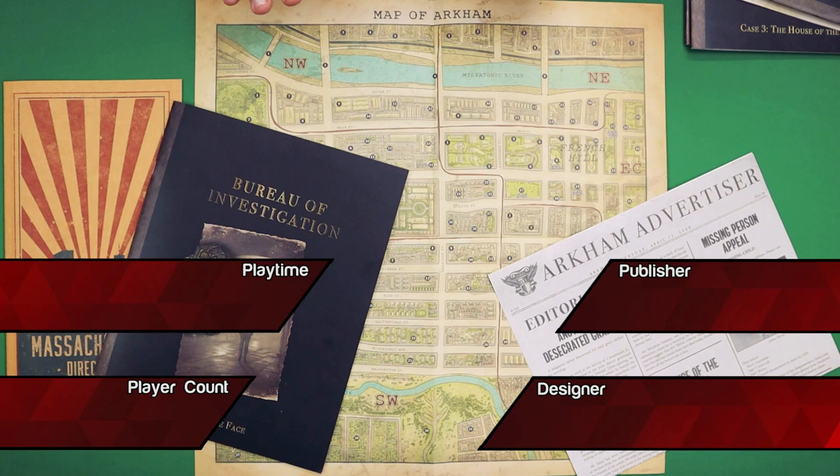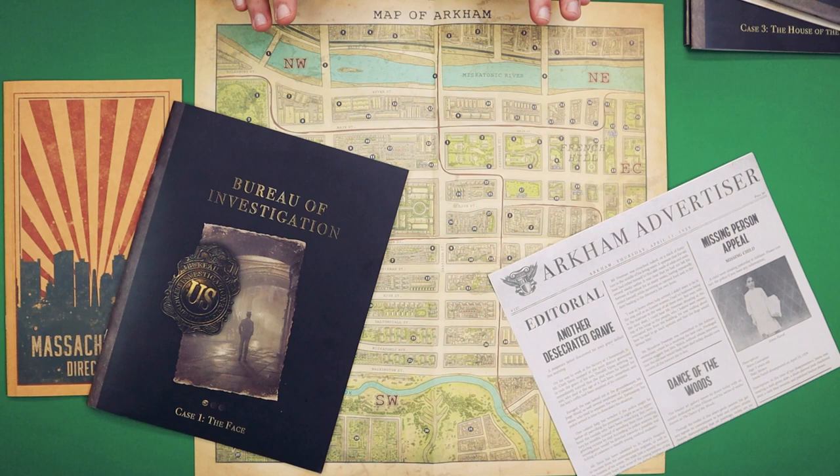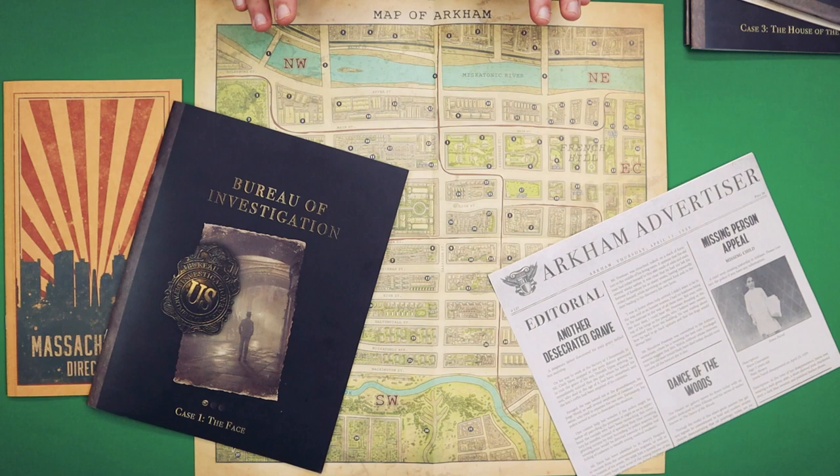Before we begin, you should know, if you don't know anything about Sherlock Consulting Detective, it is a mystery-solving game. I will not be going into full spoiler details of the cases — I'm going to try to hide most things. But if you are the kind of person who doesn't even want to see a screenshot or anything that could spoil the suspense, then you might want to wait until we're done with the explanation.